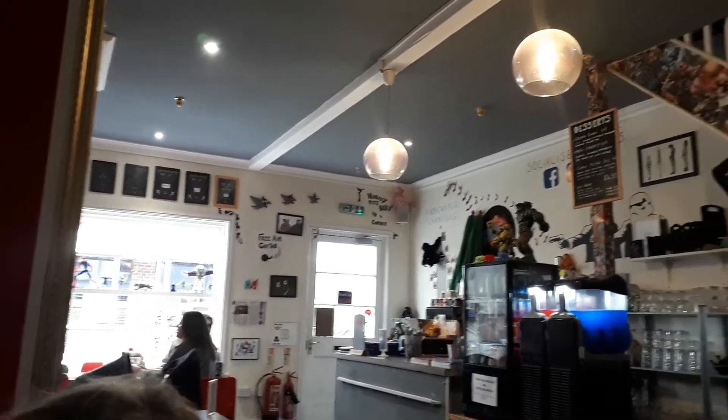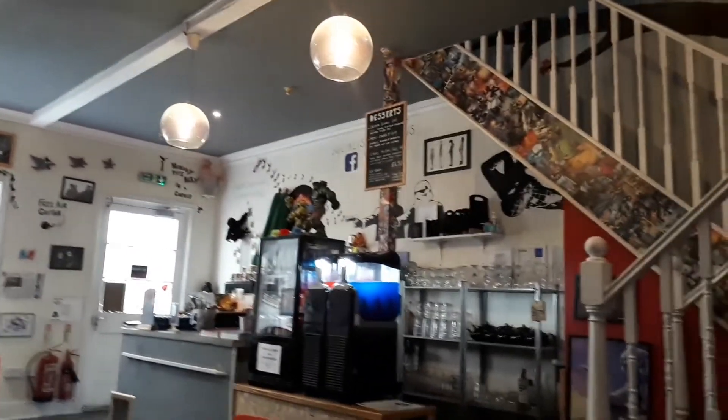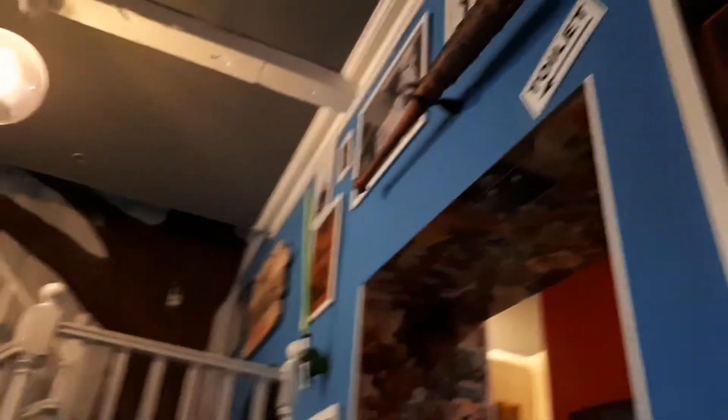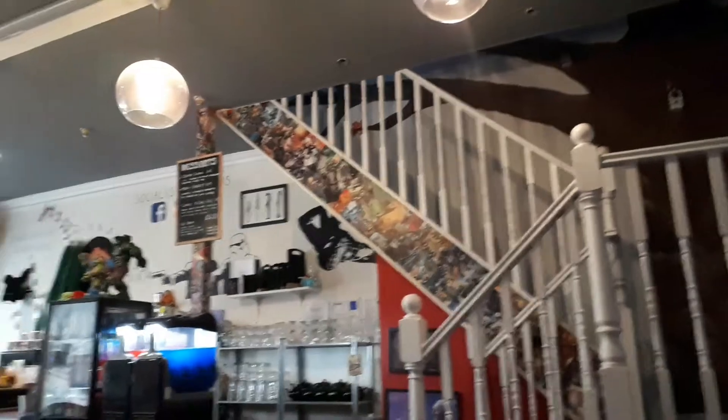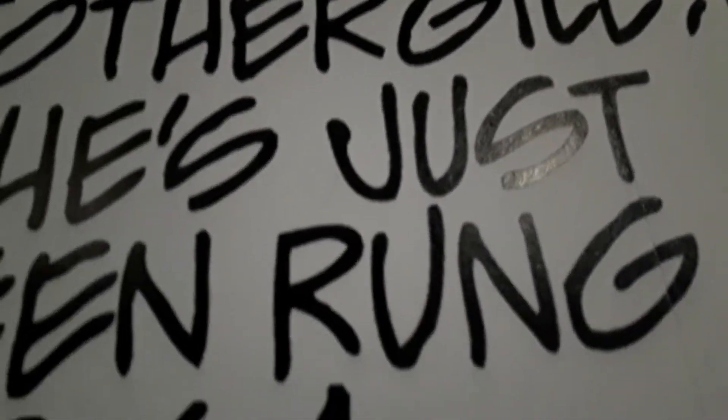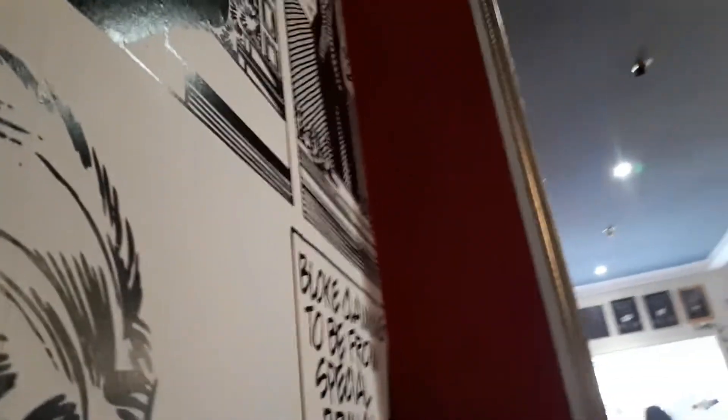Alright, so here we are inside Pie Carumba. It's got a lovely 80s feel to it — Ghostbusters poster up. I've got my order in for the pie challenge meal. They're going to give me five minutes for it to cool down and then give me a warning when the ten minutes starts. And there's the wonderful Amy, very tolerant of me doing this.